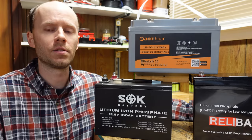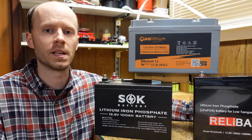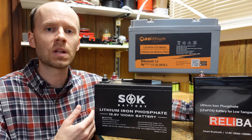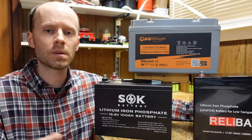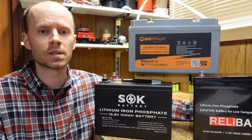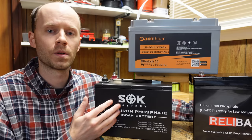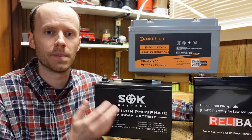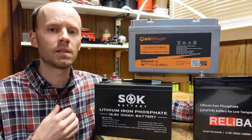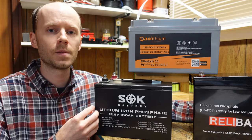Now let's say you ignore all that and you try it anyway. Your engine starts, your BMS is still good, and you're not worried about heat. What happens next? If you live in a climate where you're subject to cold weather in the winter, you won't be able to start your car when it's below freezing, because as soon as you start that engine, the alternator is going to begin charging these batteries. These batteries cannot be charged below freezing or you will permanently damage the lithium iron phosphate batteries.